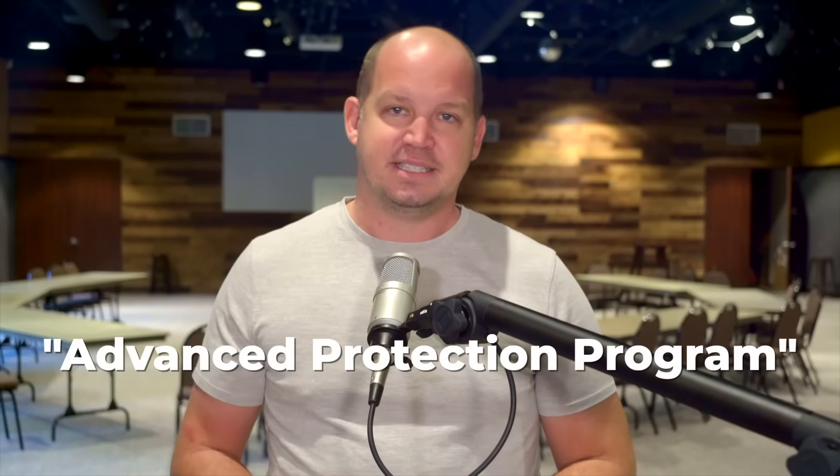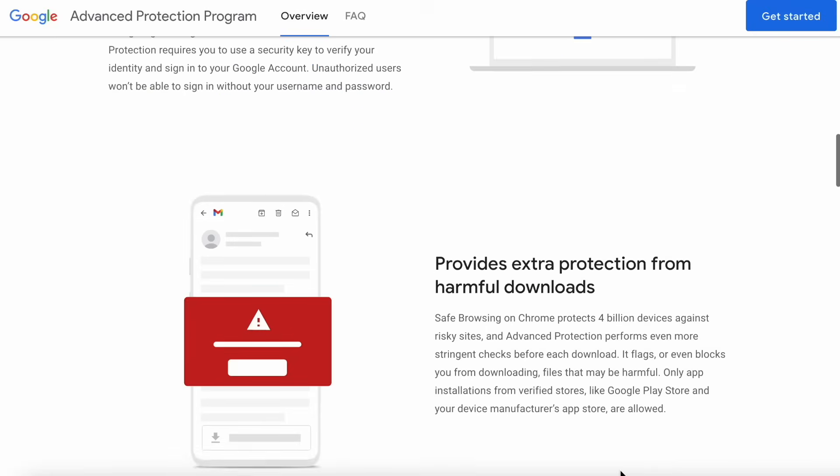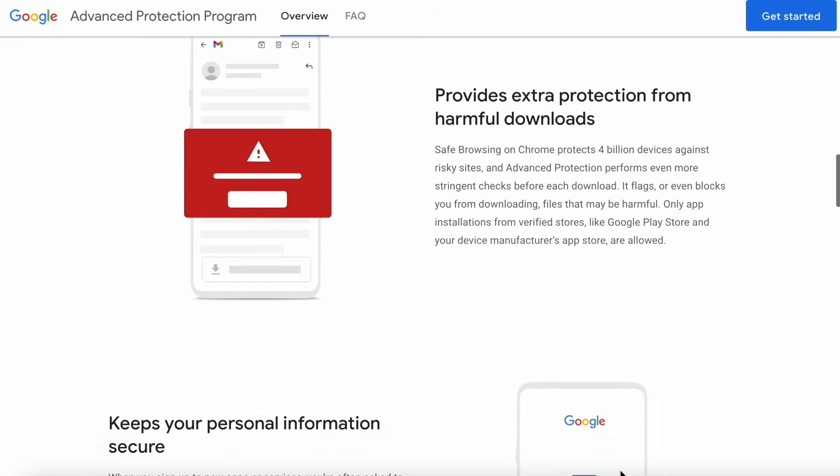For those of you who want an extra measure of security, you can enroll in what Google calls its Advanced Protection Program. It's free to sign up, and although it was designed with activists and journalists in mind, it's really open to anybody. The Advanced Protection Program forces you to use a 2FA key, which I've already said is the one thing you need to be doing anyway. In addition to 2FA, a Gmail account enrolled in this program performs stringent checks on file downloads, app installs, malware, etc. Honestly, I can't think of a good reason not to enroll in this free program unless you just refuse to buy a required 2FA key.